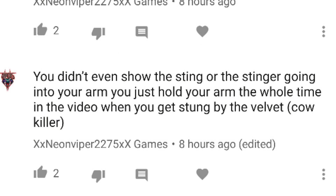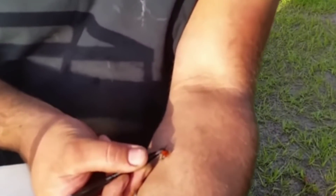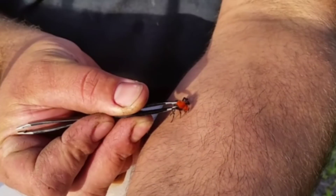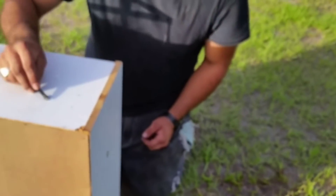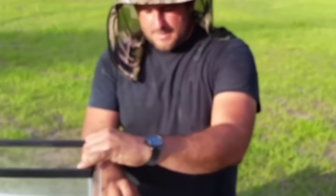Addressing comments: 'You didn't even show the sting or the stinger going into your arm — you just hold your arm the whole time in the video when you get stung by the velvet cow killer.' I placed the wasp against my skin for nearly a minute waiting in anticipation of a sting, and then I received it. Obviously my camera doesn't have x-ray vision, so for the stinger's insertion you'll have to use your imagination. I just can't stand to see something so innocent getting a bad rap. If the ant stung me and my reaction was true — a lot less than the cow killer — then maybe I could prevent someone from killing a velvet ant.